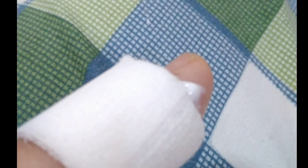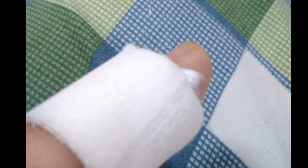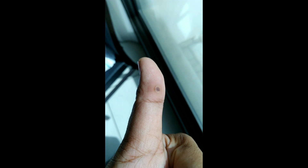It will be covered with gauze and should remain dry for 24 hours. After the treatment, it will dry out, and when it heals, the warts will be gone.